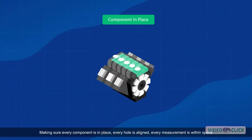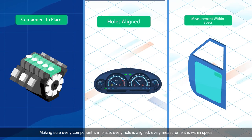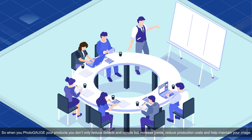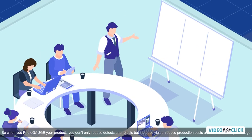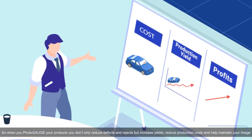Making sure every component is in place, every hole is aligned, every measurement is within specs. When you Photogauge your products, you don't only reduce defects and rejects, but increase yields, reduce production costs, and help maintain your image.